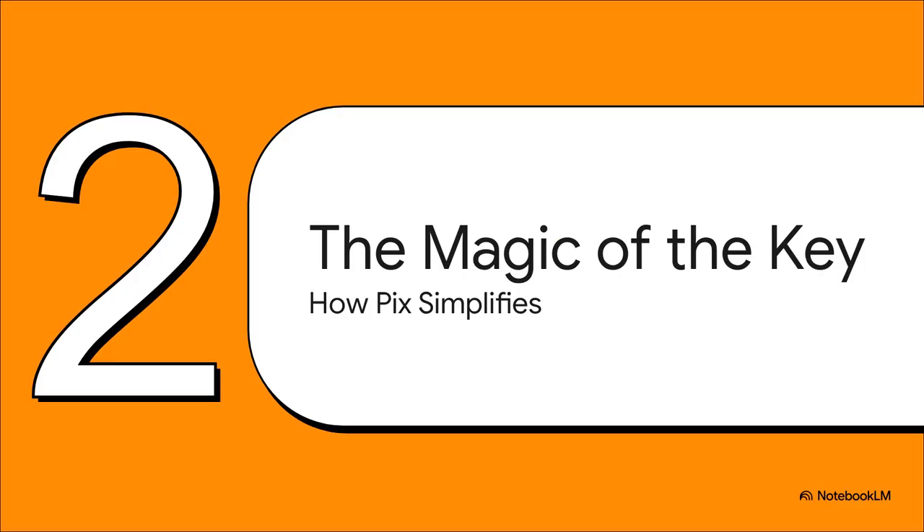So how did they make it so simple to use? The secret sauce, the real magic, is something they call a Chave PIX — that's Portuguese for a PIX key. This one little thing is what makes the whole system just click.